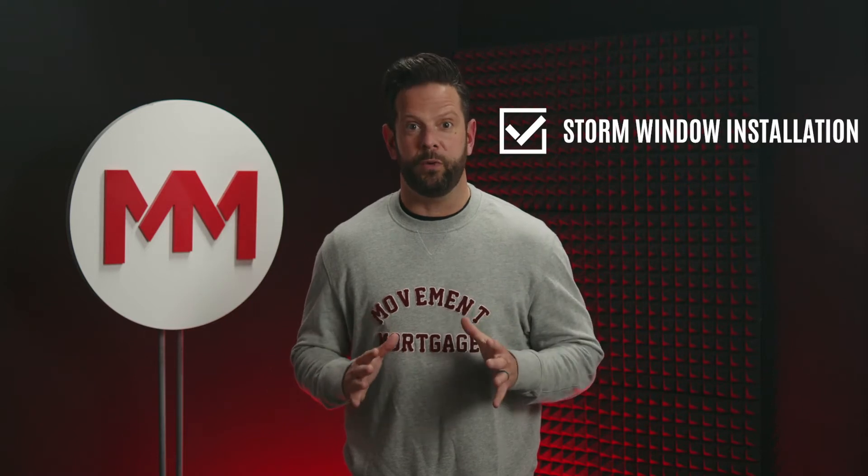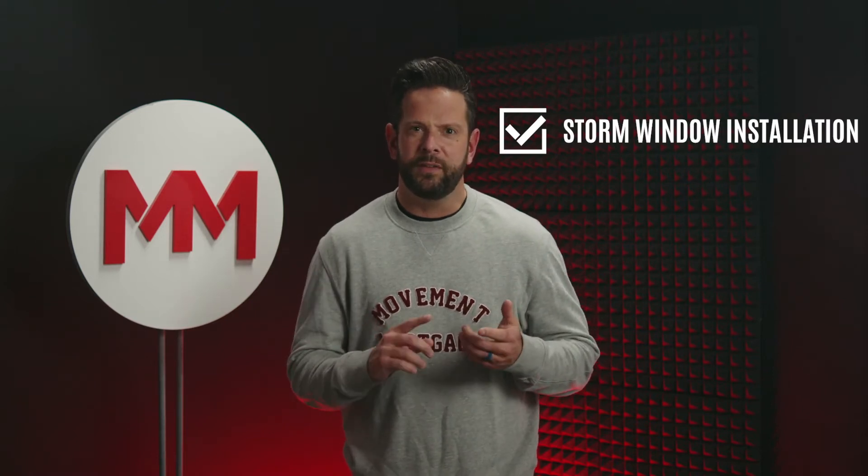Number two, storm window insulation. Did you know that if you install storm windows, you can save a third on your energy cost? There's like a heat layer involved somehow, but it's a real thing.